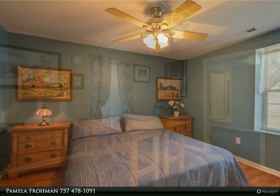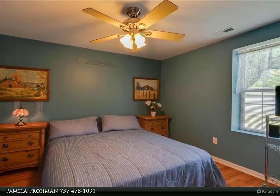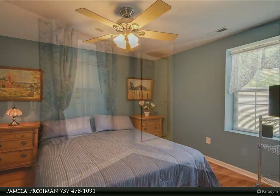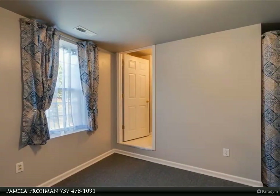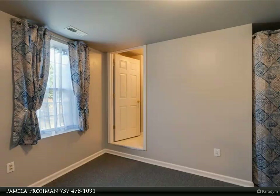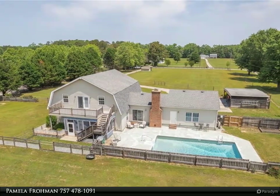New HVAC 2021. Roof six years old, pool liner eight years old. New deck and screened porch. Detached garage and carport. For more information, review the details below or contact Pamela Froman at 757-478-1091.